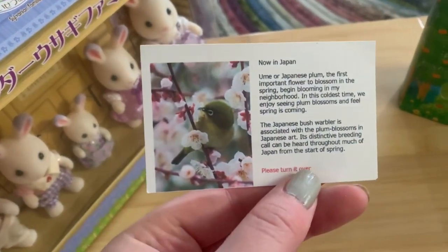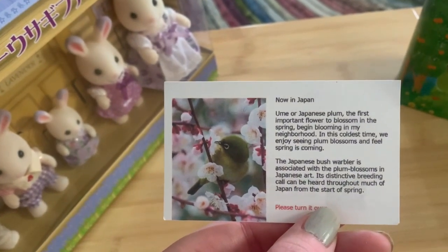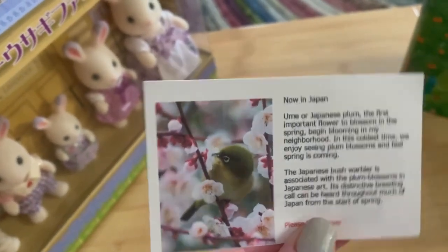They also give you this card and teach you a little fact. I love plants — the ume, or Japanese plum, is the first flower to bloom in spring. Look at that cute little bird! I'm going to keep this card.